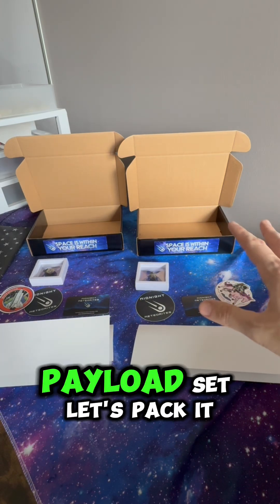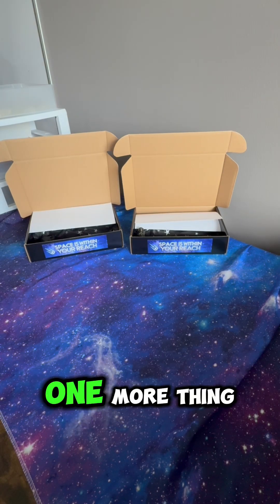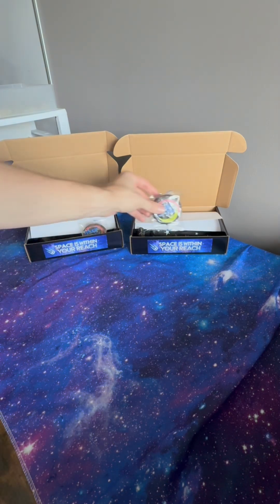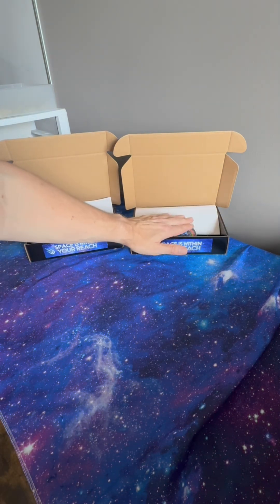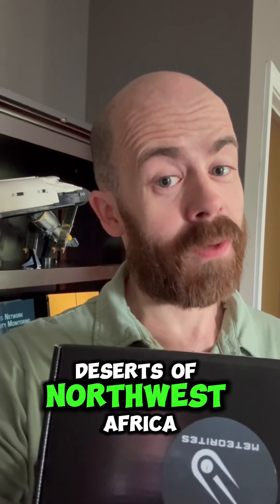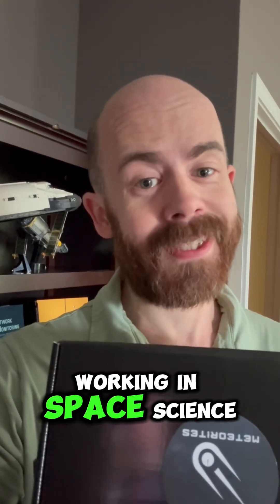Everything looks all ready to go. Payload set — let's pack it up. All ready to go. From outer space to the deserts of Northwest Africa to Georgia, now right down the road from me. Kids, I hope you enjoy these and I hope they help inspire you to your future career working in space science.